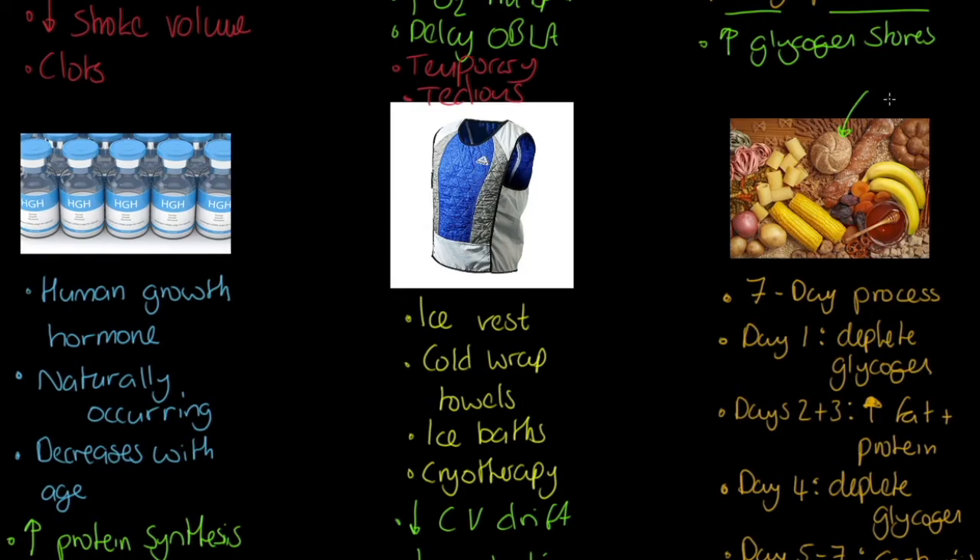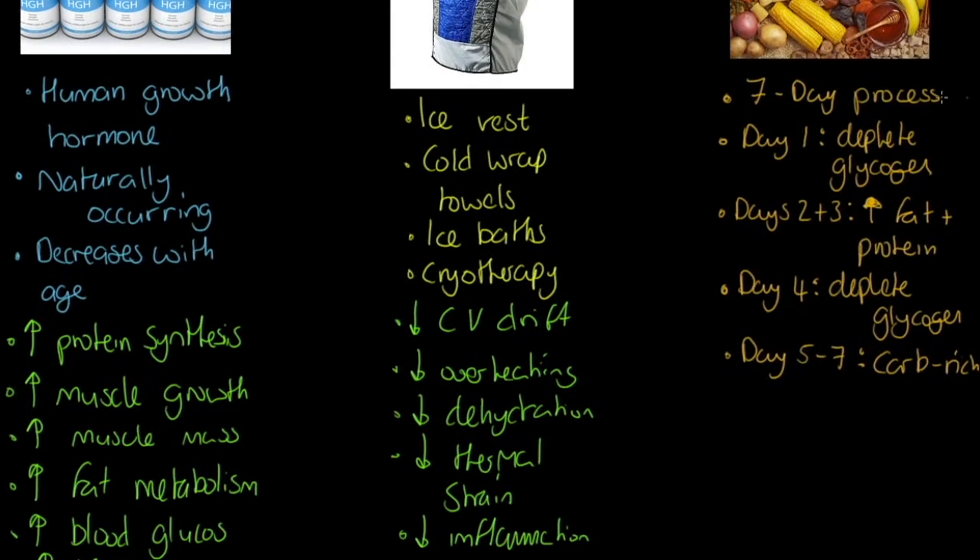With glycogen loading, the key point is that this is not just having a bowl of pasta the night before a race — it's a seven-day process. On day one you deplete your glycogen; you don't take on any carbohydrates. On days two and three you increase your fat and protein intake — it's a bit of a keto structure.